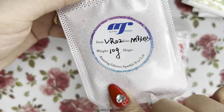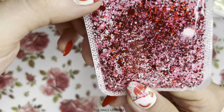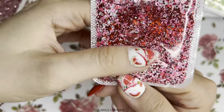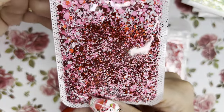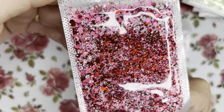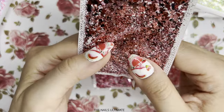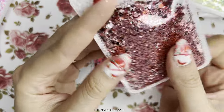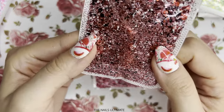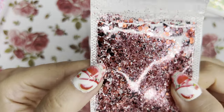VR02 has red, white, and pink with different sizes of hexes — super awesome for a Valentine's Day set. VR03 is a mix of pinkish, black, white, and red.